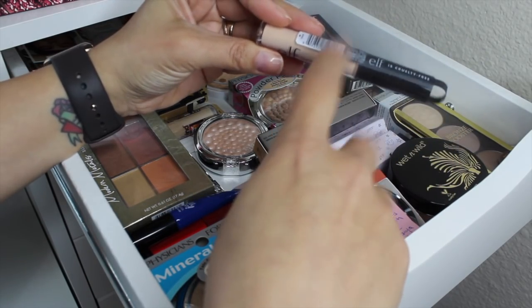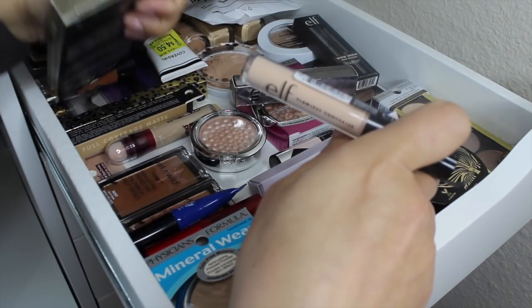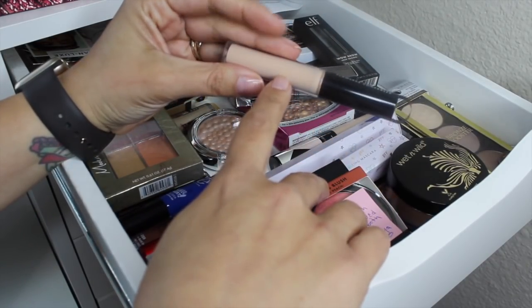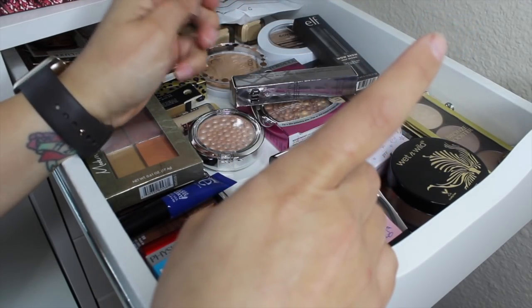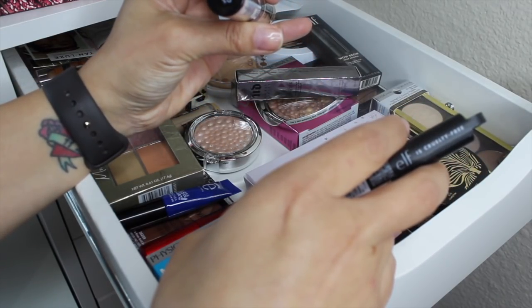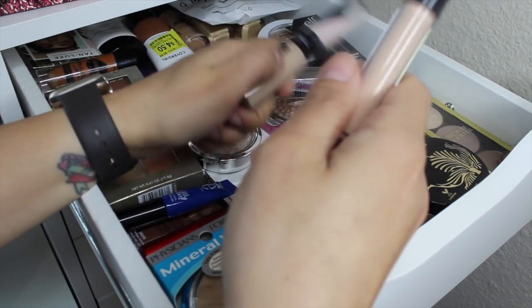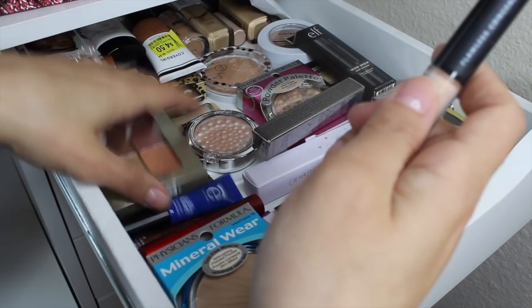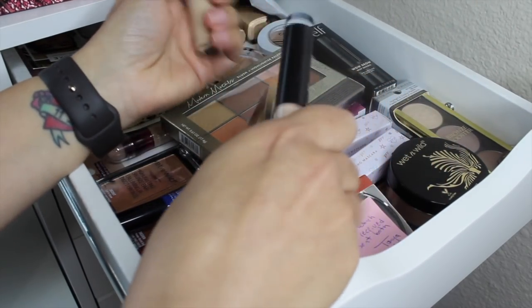I got the new ELF Flawless Concealer — I think it pairs with their Flawless Foundation. They came out with two concealers: the Camo Concealer and this one. I ordered the Light Sand, which I thought would be a good match, but it looks a little bit light in the tube. I also picked up the L'Oreal Infallible Concealer in shade 345 Oatmeal. They both look really light. I don't want to bring in the L'Oreal because I want to use it alongside that L'Oreal foundation, so just holding on that one.